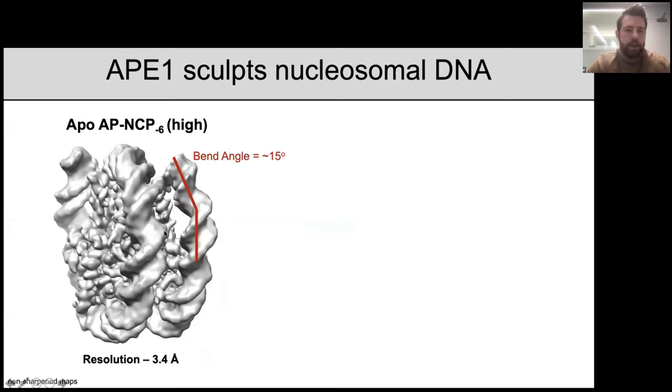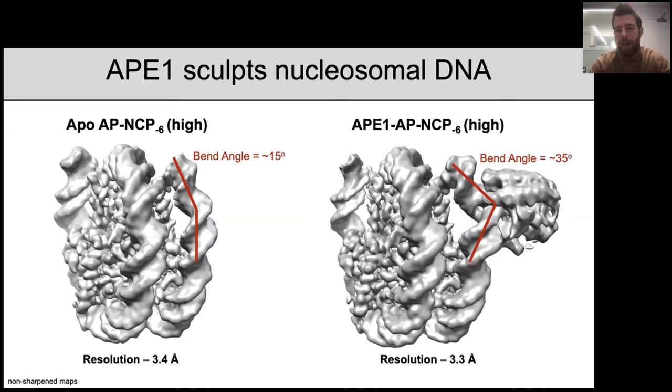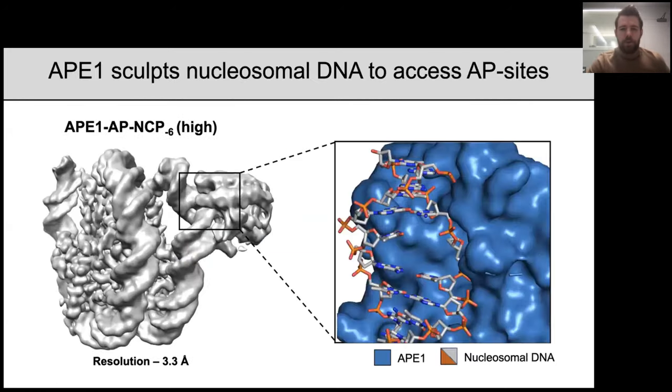We then asked whether APE1 can sculpt nucleosomal DNA the same way it does free duplex DNA. We solved a second cryo-EM structure of the nucleosome containing an AP site in the absence of APE1 to 3.4 angstroms global resolution, finding an intrinsic bend angle of approximately 15 degrees at the entry-exit site near the AP site. Comparing to the APE1-bound structure, APE1 indeed sculpts the nucleosomal DNA with an approximately 35 degree bend angle, and this DNA sculpting actually breaks contact between the nucleosomal DNA and the alpha-N helix of histone H3 — a hotspot for histone post-translational modifications.